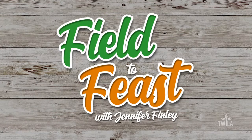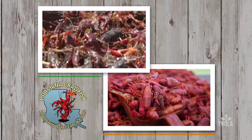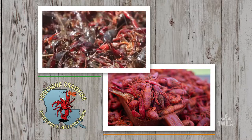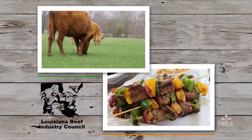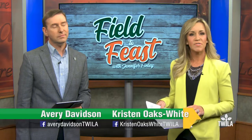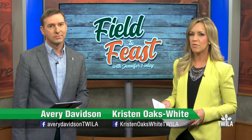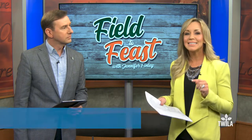Field to Feast with Jennifer Finley was brought to you by the Louisiana Crawfish Promotion and Research Board — Louisiana Crawfish, Ask Before You Eat — and by the Louisiana Beef Industry Council. Mushroom Maggie's Farm sells their mushrooms every Saturday at the Red Stick Farmers Market in downtown Baton Rouge. If you're in the area, it's definitely worth heading downtown for those mushrooms and all the other local Louisiana ingredients the market has to offer.